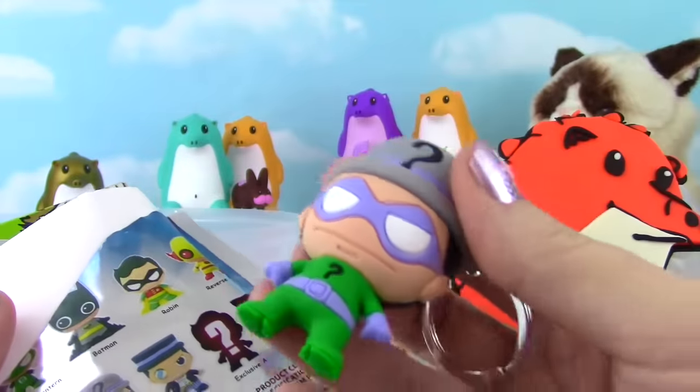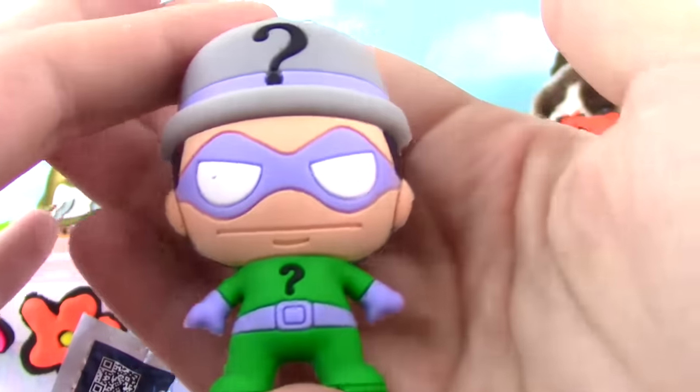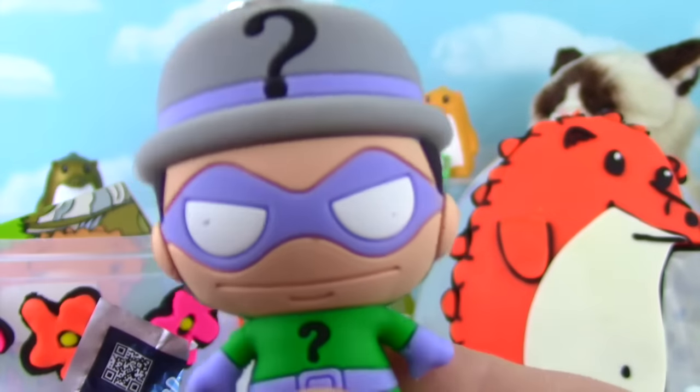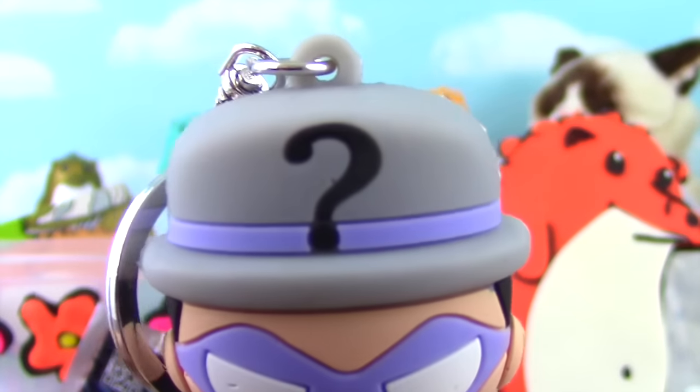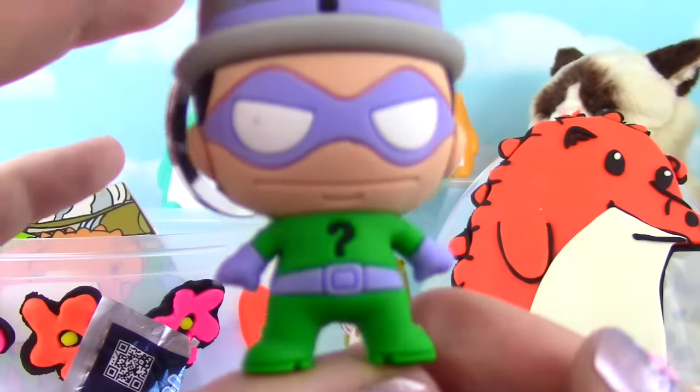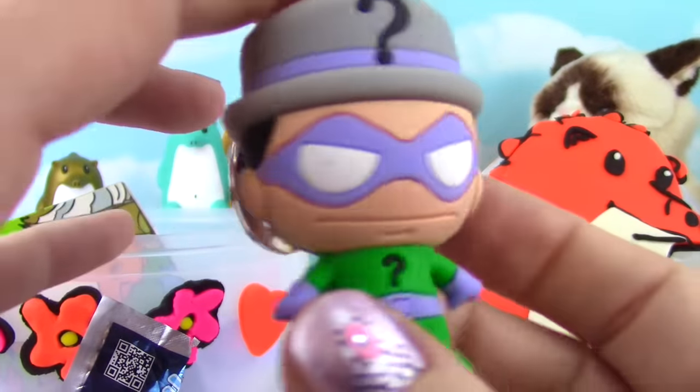Oh my goodness, we got the Riddler! He is so cool! Riddle Me This - how awesome are you? Look at his little question mark on his hat, his awesome mask, his green outfit! What a cool one to get!